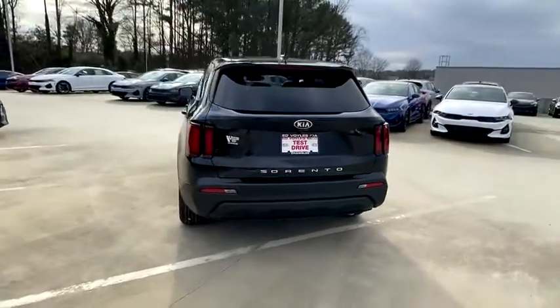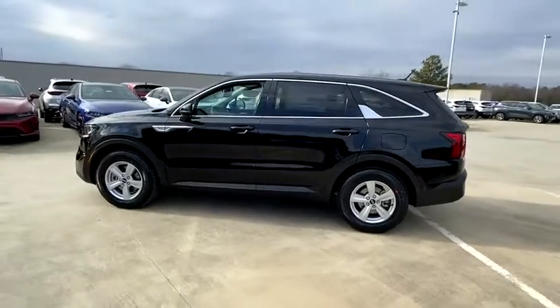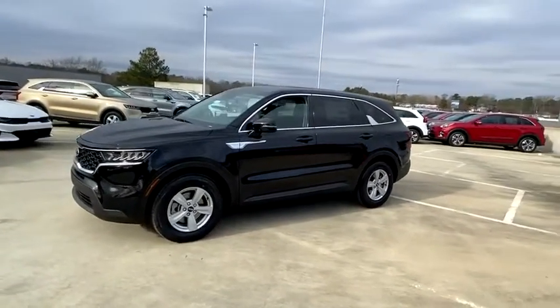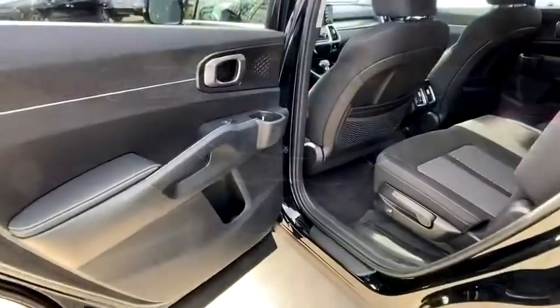Here are some of this vehicle's great options: backup camera, front wheel drive, trip computer, fog lights, day and night rear view mirror, outside temperature gauge, cloth seat trim, body color door handles, tinted glass, and a four piece floor mat set.